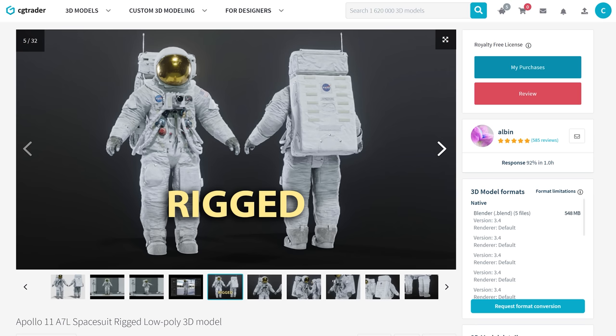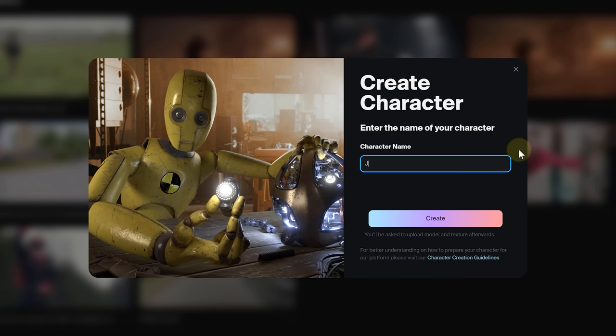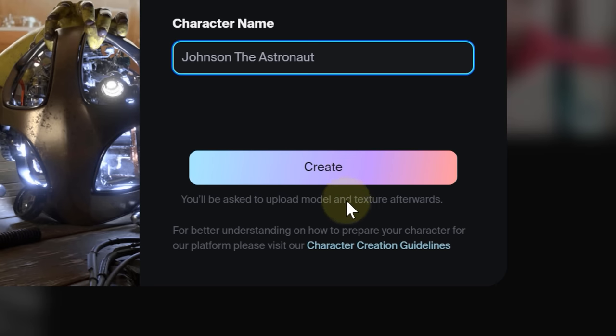Let's not deviate from that space theme and just use the astronaut model we are currently working with for the short film. Every hero needs a name, right? So say hello to Johnson, the astronaut. But hold your horses — we can't hit create just yet.